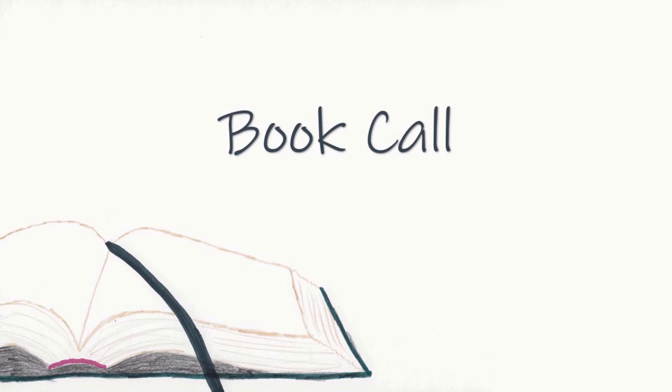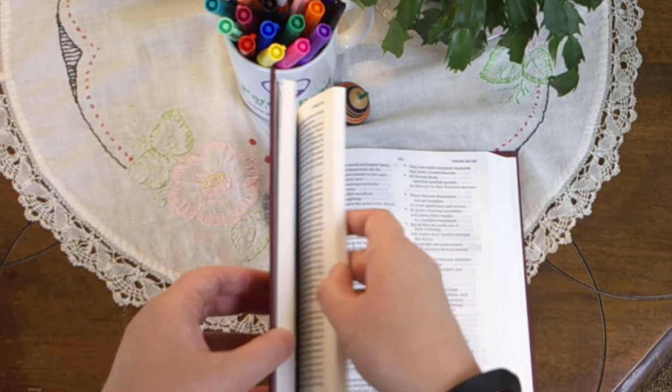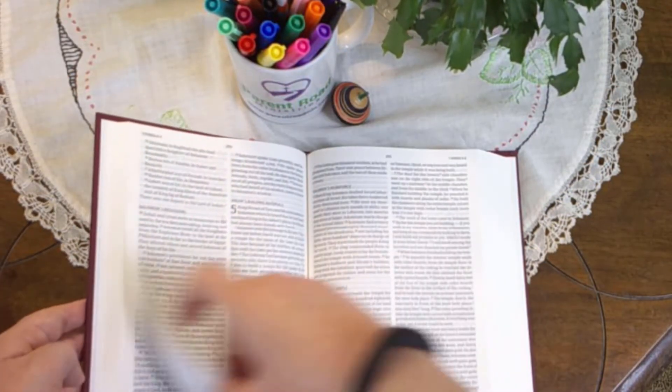We will now have the Bible book call. I will give the name of a book in the Bible. You will find that book in your Bible. Place a finger on any verse in the book named and step forward. Then we'll say together the name of the book before the one named and the book that follows. Let's begin.